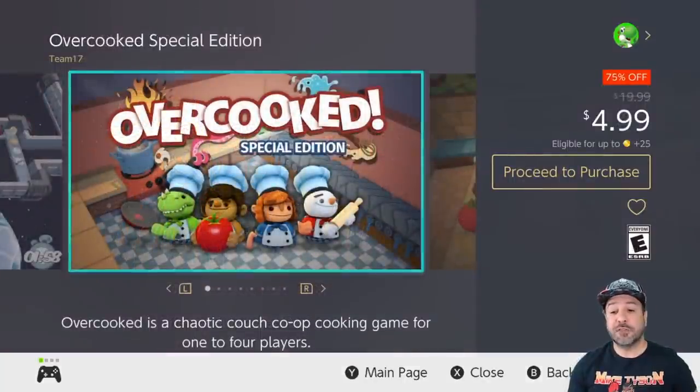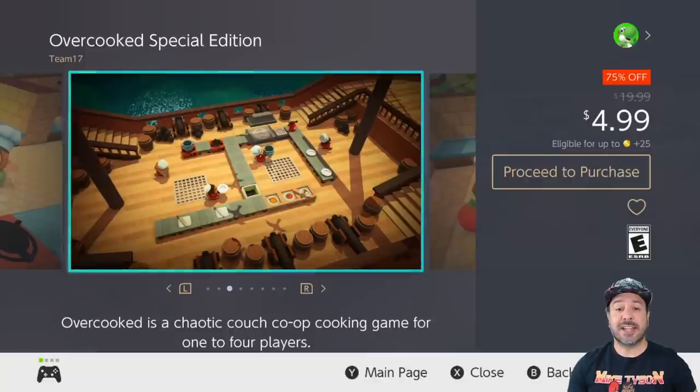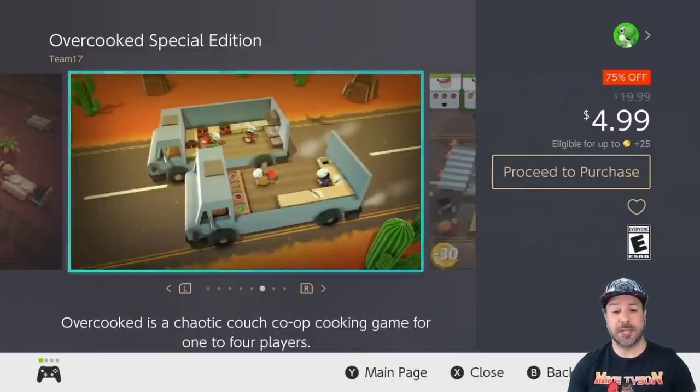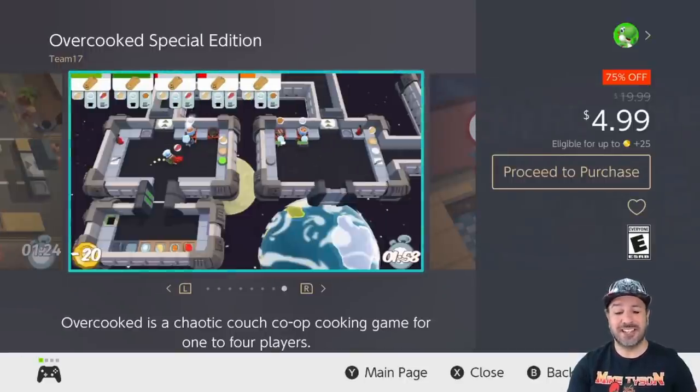Next on our list we have Overcooked, 75% off at $4.99. I can't praise the Overcooked series enough, and even the first one at only $5 still holds up today and is a great party game. If you want a really cheap game to play with your friends or family, at $5 Overcooked is a definite no-brainer for this week.